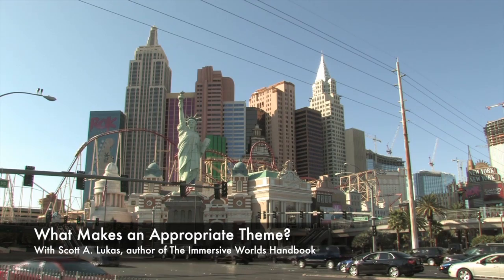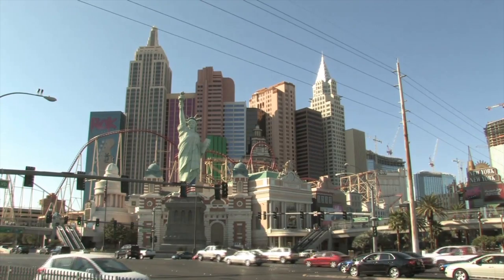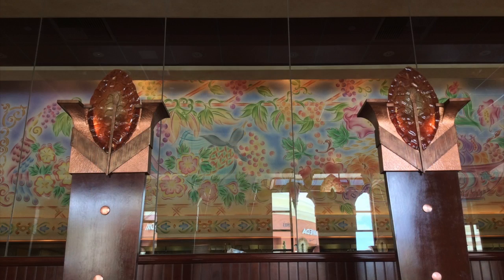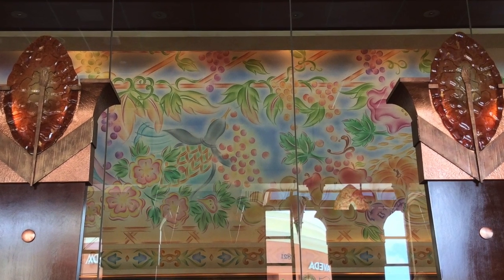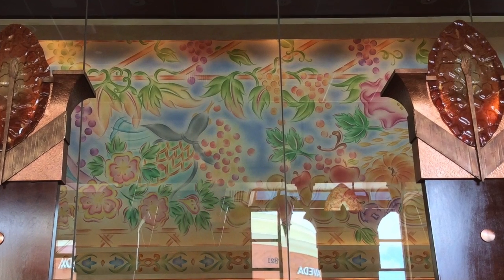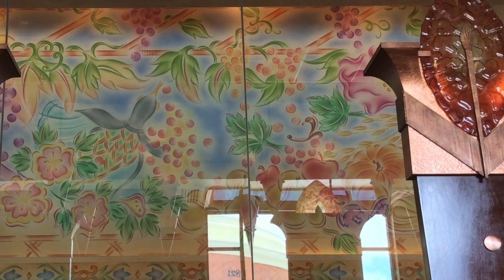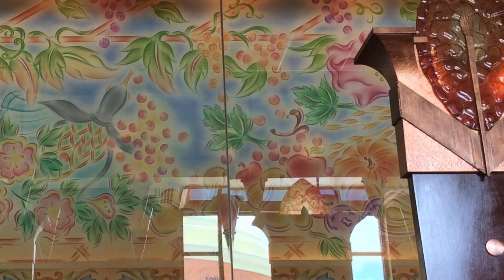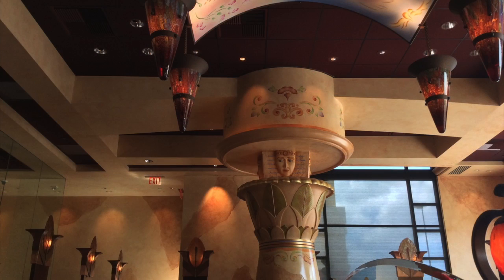Hello and welcome back to another video feature of the Immersive Worlds Handbook. Today I'm talking about theming and specifically asking you to consider what makes a theme appropriate. Whether we are trying to theme or design a restaurant like the Cheesecake Factory, a lifestyle store, a branded super center, a theme park, or whatever you might have. I'll be taking you through a series of venues — themed stores, lifestyle locations, theme parks, hotels, restaurants — to ask what makes a theme appropriate if you're trying to design something for the guest.